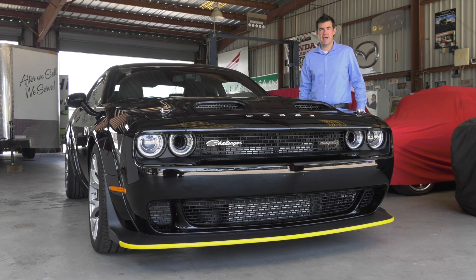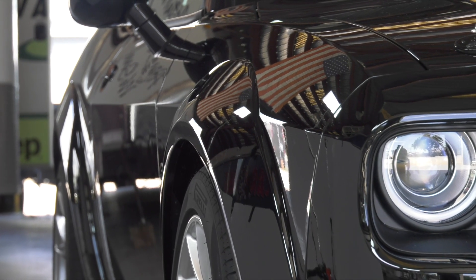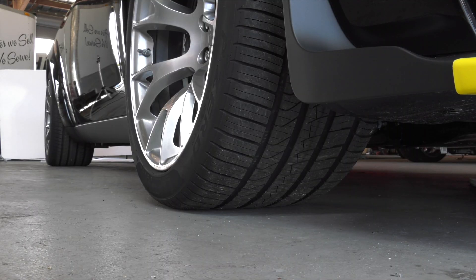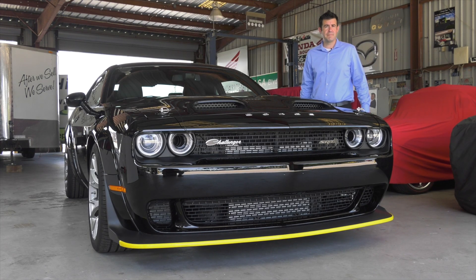The designers started out with your standard run-of-the-mill SRT Hellcat Red Eye, complete with the wide body kit, allowing those 11-inch wheels and nearly 12 inches of tire to fit underneath, giving you a proper contact patch to get that power down to the ground.